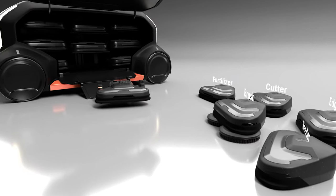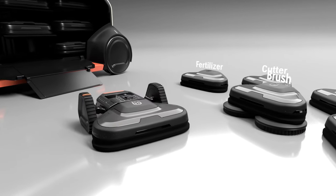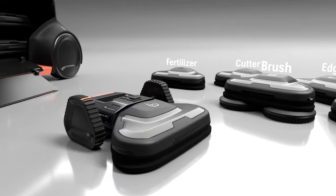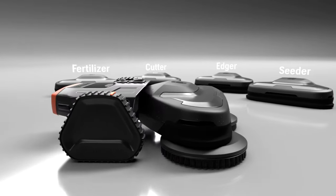Husqvarna Strix is based on a fully automatic multipurpose platform. Equipped with an array of tools and scanners, it will not only take care of labor-heavy tasks but also collect green health data.